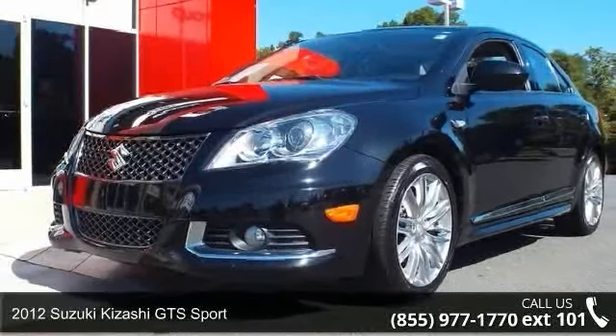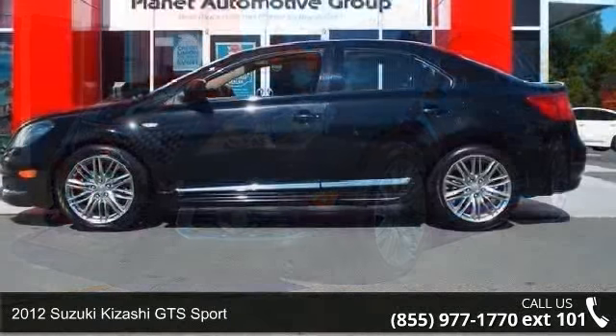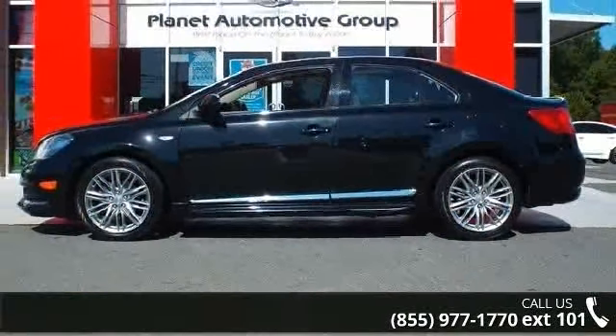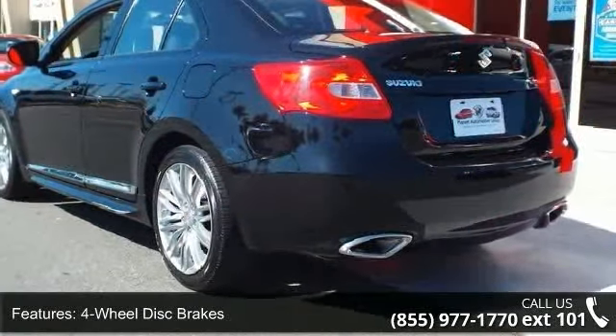Step into the 2012 Suzuki Kazashi. This may be the set of wheels you've been looking for. This vehicle comes with a reliable 4-cylinder engine connected to a smooth shifting automatic transmission.